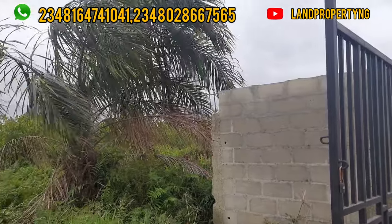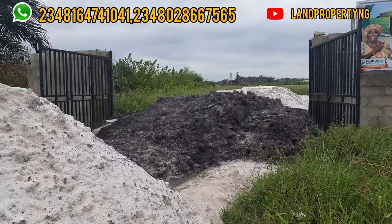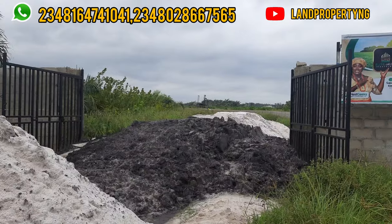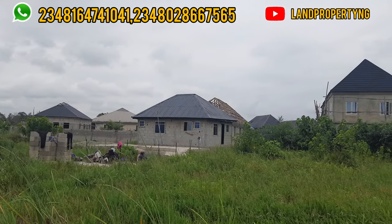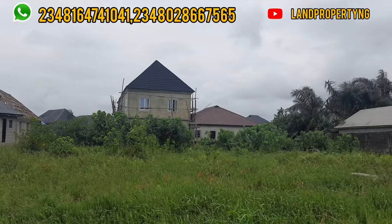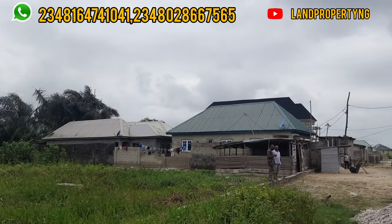This land is quite cheap and I've actually verified this property — it has government excision. Whatever property I present to you, I believe you too can verify it. This estate is located in Bogiji, which is actually before Eleko, and the road that leads to this estate is facing the popular Fishwood Estate. What I do is give you properties that have the potential of appreciating. You can see people are living around — so it's actually a buy-and-build property. You can buy and build, and when you finish paying, you'll be given your allocation. Allow me — Dennis Esong — to help you get that property you desire.